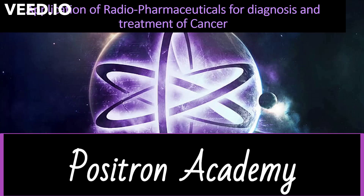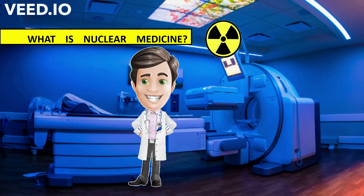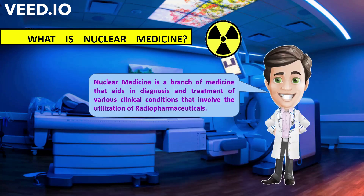Hello everyone. The topic of our video is application of radiopharmaceuticals for diagnosis and treatment of cancer. You all must be curious, what exactly does nuclear medicine mean? Nuclear medicine aids in diagnosis and treatment of diseases with the utilisation of certain radiopharmaceuticals.